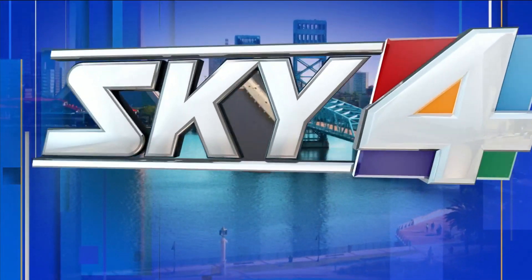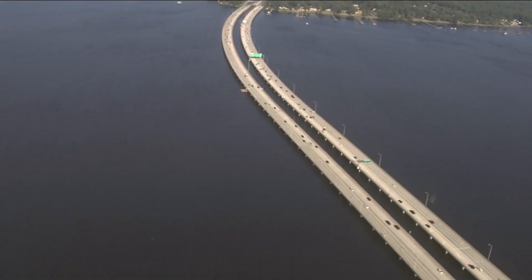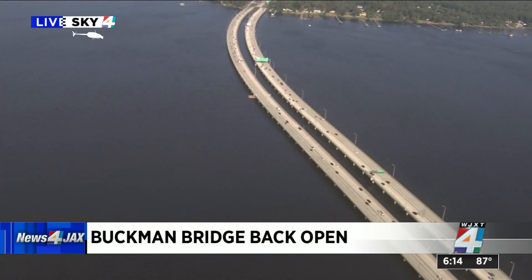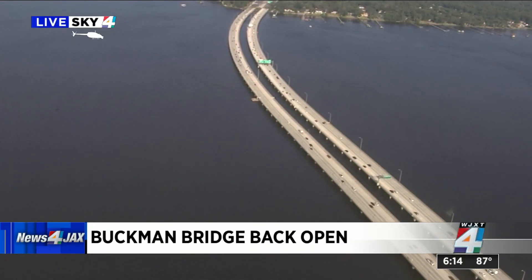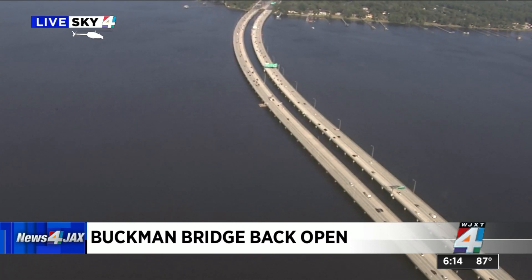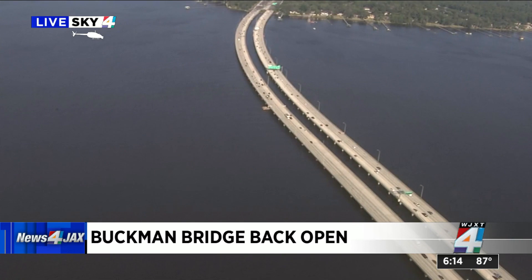Taking a look live from Sky 4, flying over the Buckman Bridge — and that's a good sight because, as we've been telling you, all lanes are now back open after workers made emergency repairs on the southbound lanes, which were closed for about eight hours today, frustrating many drivers.